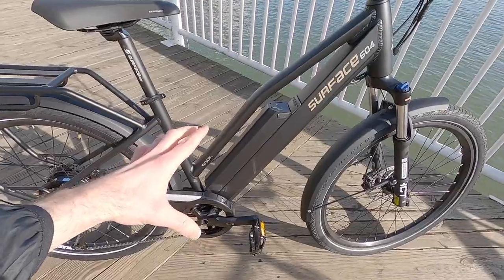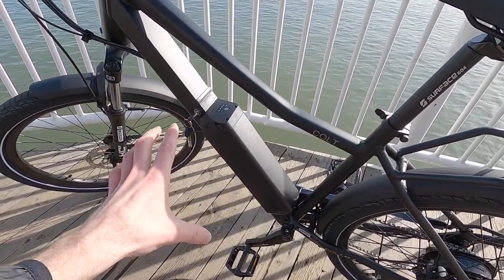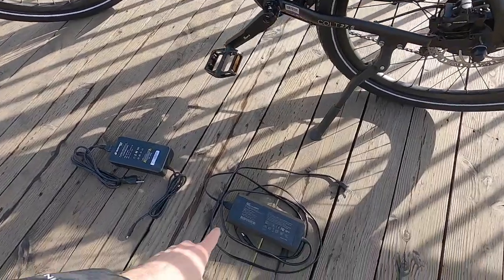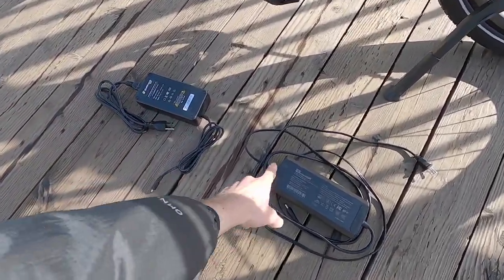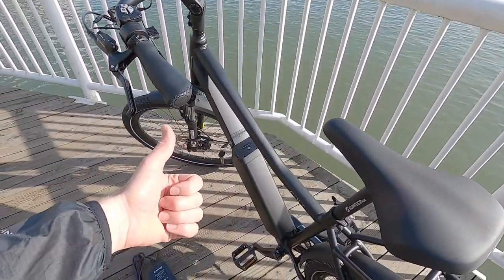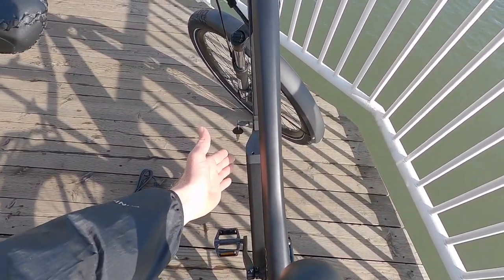This battery pack right here is the standard pack — 672 watt-hours, 48-volt. You can upgrade to the Ranch battery, which is 960 watt-hours; it spills out the side a little bit. They also have an optional fast charger at 4 amps versus the standard 2 amp. Both chargers are fairly lightweight, but it all adds up. I love that the wall-side cord unplugs from the charger.